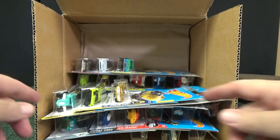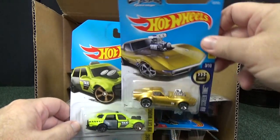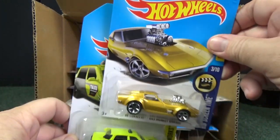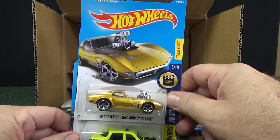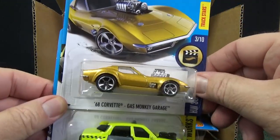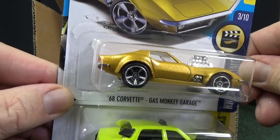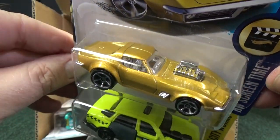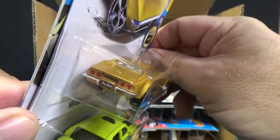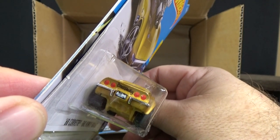This is a case unboxing video where you can pick a model for a shot at when I do track time. I'll pick cars for track time and come back to the comments to see who picked that car. Now for this Gas Monkey Garage 68 Corvette — if you suggest this one and I pick it for track time, you have a chance at a shout-out. But if like 30 people pick this car, only one person gets the shout-out. You have some tail lights there.